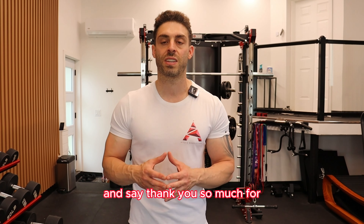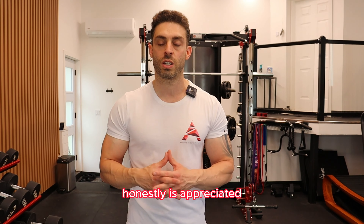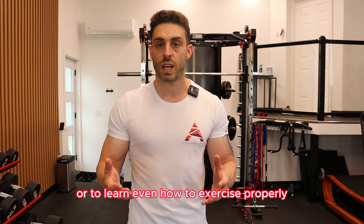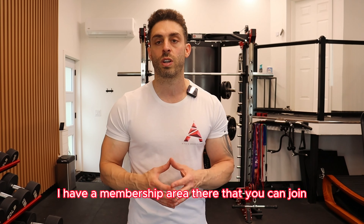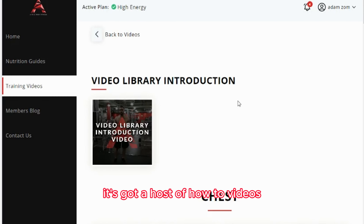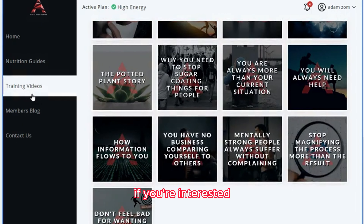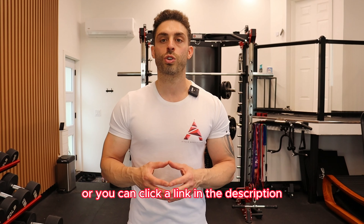I just wanted to take a quick break from the video and say thank you so much for taking the time to watch and showing support — it's really honestly appreciated. Also, if you're somebody who's been struggling with weight loss, putting on muscle, or learning how to exercise properly, you can head over to my website. I have a membership area you can join — it's made for people who need direction to reach their goals. It has how-to videos, mindset videos, nutritional videos, and educational videos. If you're interested, drop a comment or click the link in the description.